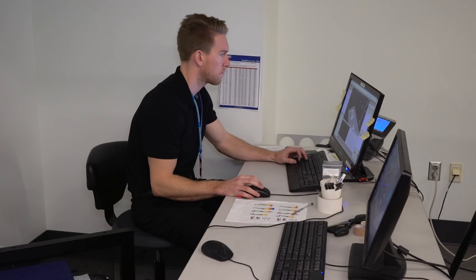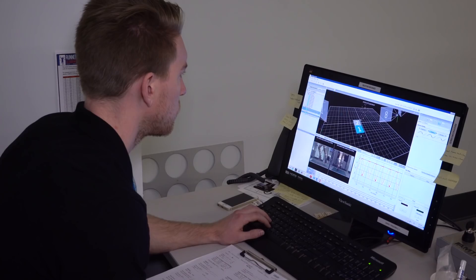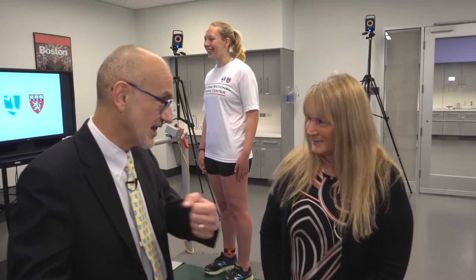Tell us about the National Running Center — what goes on here? The National Running Center is actually both a clinical center and a research center. We see patients who have running injuries, and we also conduct research to help inform our clinical practice. These two centers are integrated hand in hand. Research is a top priority for the Spalding Network, and we're trying to raise money to support expansion of research — to keep runners on the road their entire lifetime.